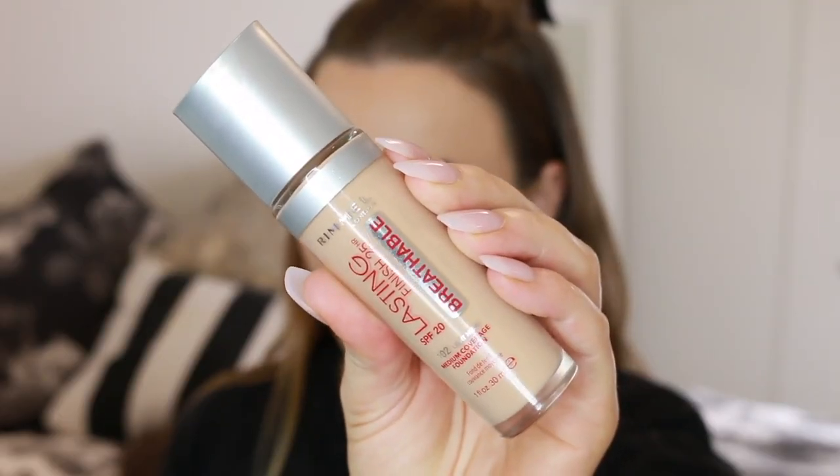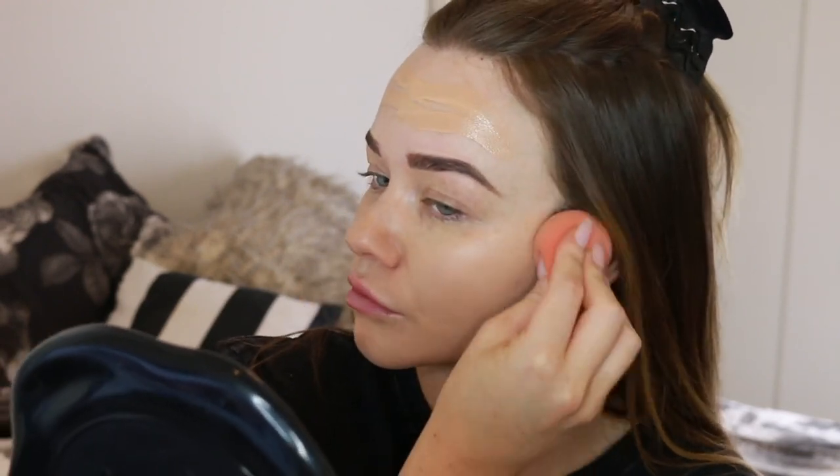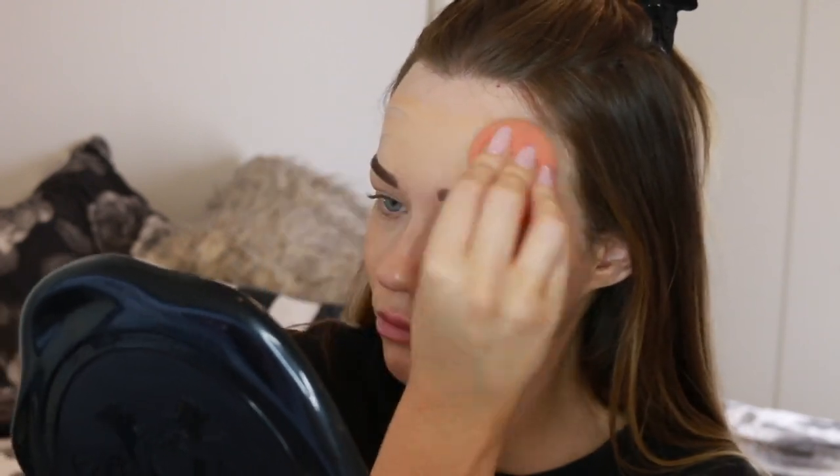To start off I'm creating a flawless base using the Lasting Finish foundation. I'm going to apply this all over my face and bounce it in with a beauty blender. This is a really gorgeous medium coverage foundation but it's also buildable, so I'm applying two layers to get a super flawless base.